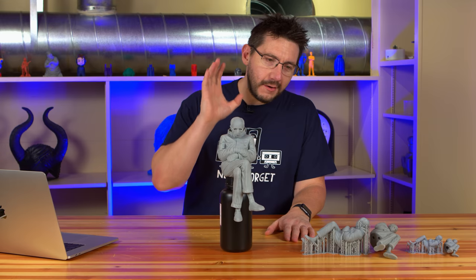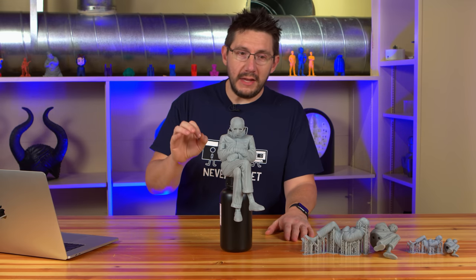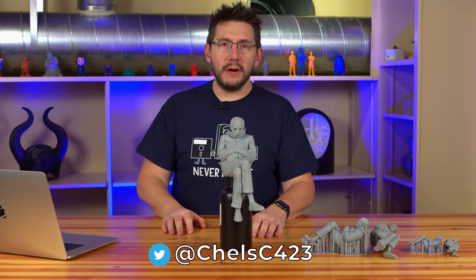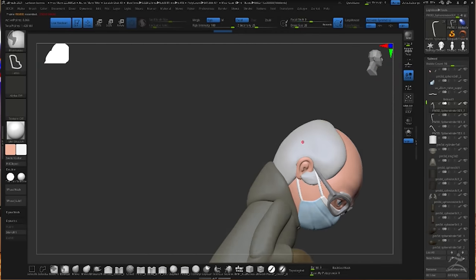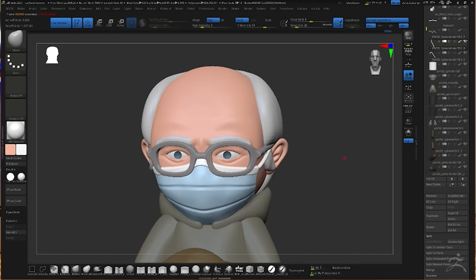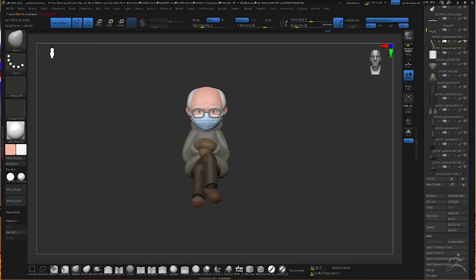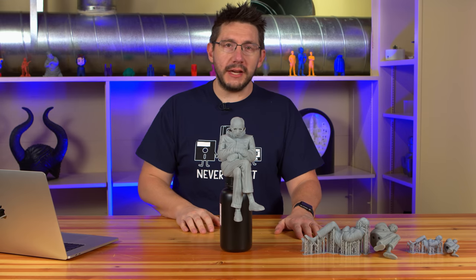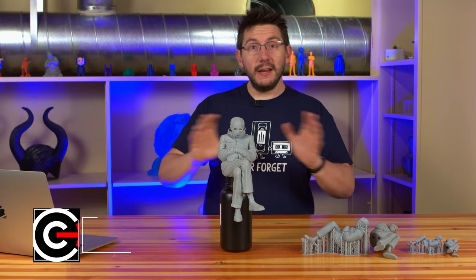Chelsea put an amazing amount of work into this model in a very short amount of time, and it would be amazing if we could show her support by downloading the model and reaching out on Twitter to thank her. One more thing: Chelsea is now working on a cartoon version of the bundled-up Bernie Sanders meme that will be more FDM friendly. The only way you'll get that one for free is by subscribing to the Chaos Cortex channel — once subscribed, they'll release a video telling you exactly where to go to get it, again for free.